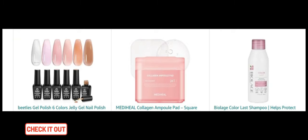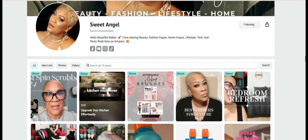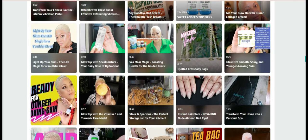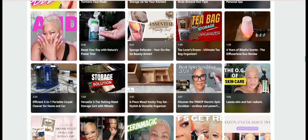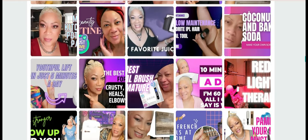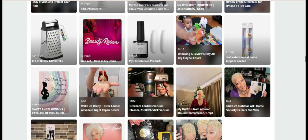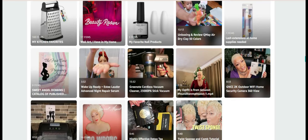Next, MIDAHEEL Collagen Ampoule Pad. Firm and restore your skin with these collagen-infused toner pads. And Biolage Color Last Shampoo. Maintain vibrant color and protect your hair with this salon-quality shampoo. Okay, don't forget to check out the description below for all the links to these amazing products, or head over to my Amazon storefront to browse the full collection. If you enjoyed this video, give it a thumbs up and be sure to subscribe for more beauty and personal care tips. Thanks for watching, and I'll see you in the next one. Bye bye.